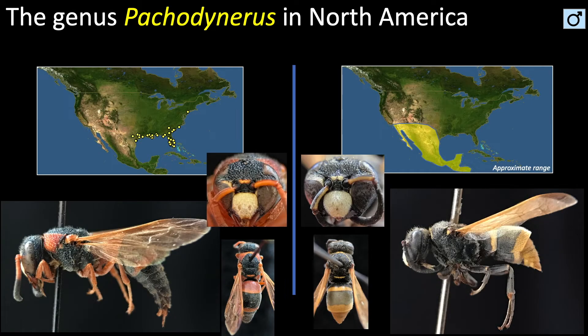In this video, we will take a closer look at the two most commonly encountered species in North America. Pacodinirus irinus is found in the southeastern United States, and Pacodinirus guadalpensis is found from California to Texas and south to Argentina.